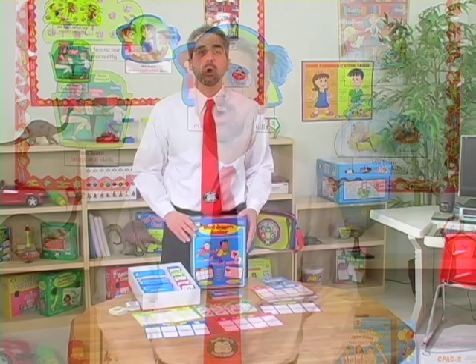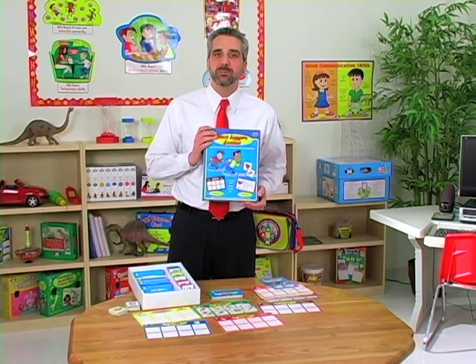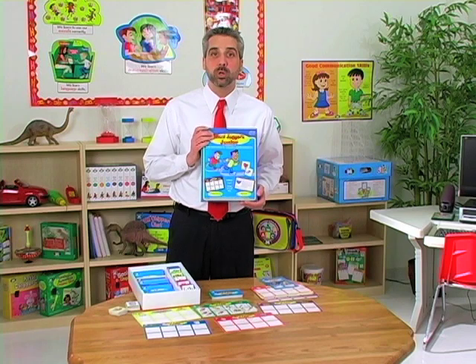Hi, I'm Clint Johnson. I'm a speech-language pathologist here at SuperDuper Publications, and today we're going to be talking about Word Joggers Jr., which is a follow-up to Elaine Krasowski's popular Word Joggers game.